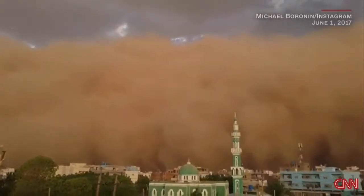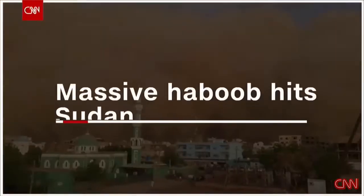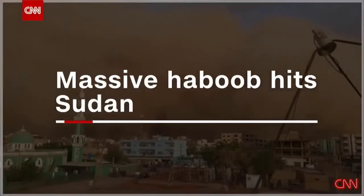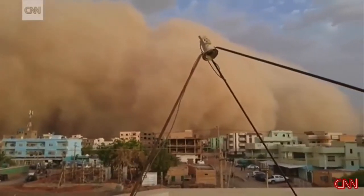A haboob is formed when the dust in the Sahara Desert is disturbed by violent windstorms that start to blow the dust up into the atmosphere. The dust can travel for thousands of miles across the Atlantic Ocean from Africa to the Americas. The dust can aggravate your lungs, causing a higher chance of asthma attacks, respiratory illness and allergies.